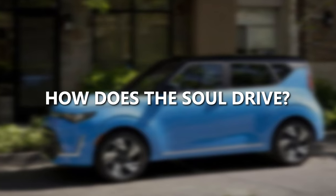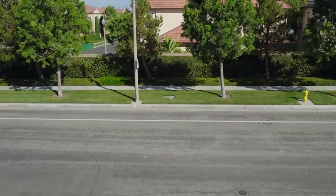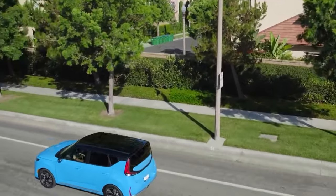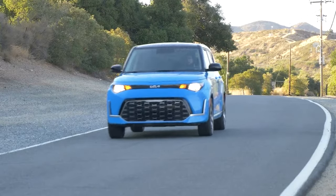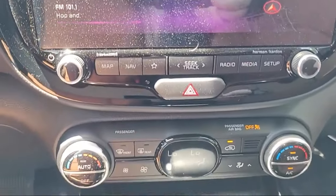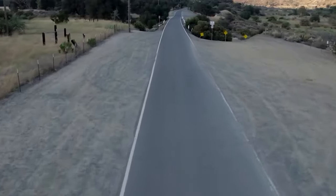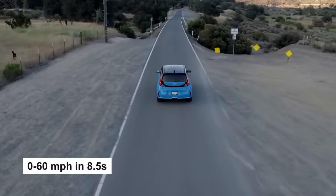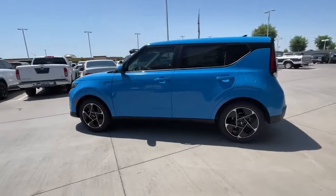How does the Soul drive? Well, its 2-liter engine might not be the fastest, but it's lively enough for city driving. The steering feels natural, and you'll be pleasantly surprised by its cornering abilities. The CVT automatic mostly mimics a traditional automatic, which is a plus. At our track, the Soul clocked 0-60 mph in 8.5 seconds — a solid time for a small SUV.